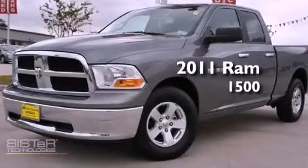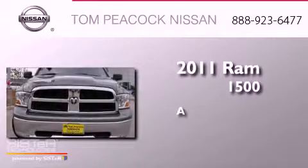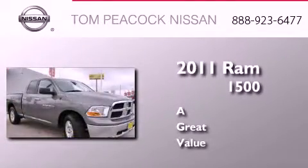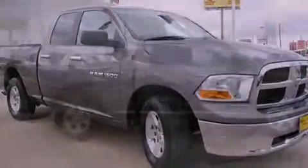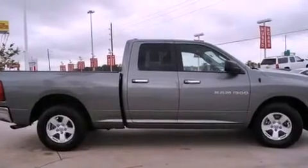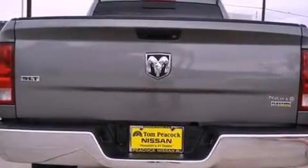This is a 2011 Ram 1500. All of the following features are included: a low tire pressure indicator, air conditioning, heated side view mirrors, privacy glass, stability control, an anti-lock braking system, dual airbags, and side impact door beams.